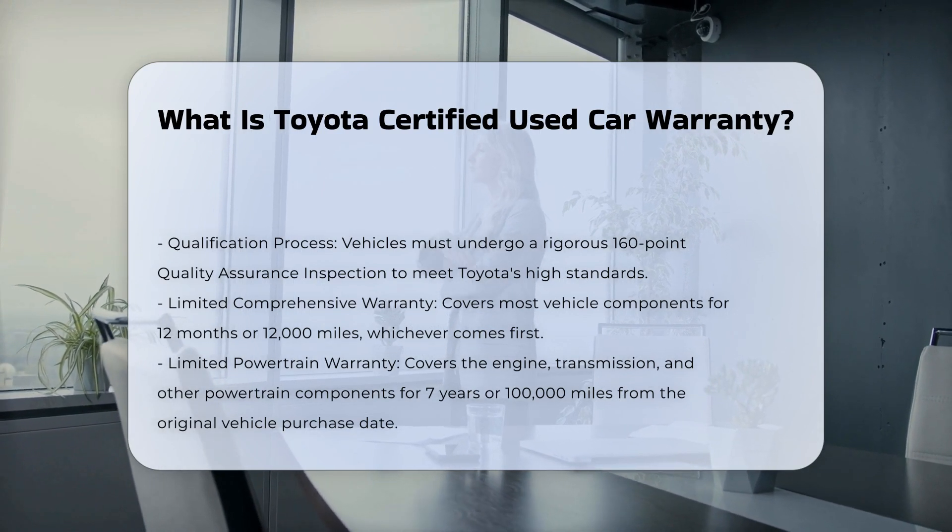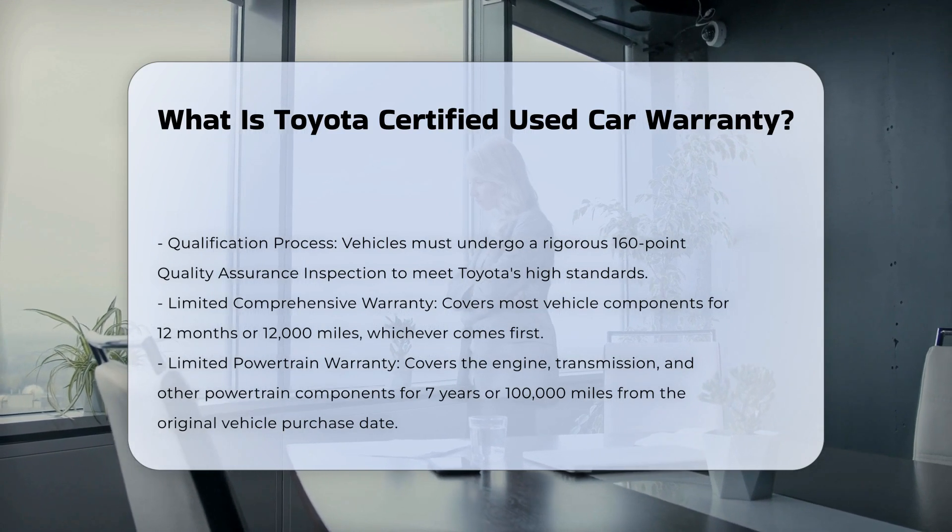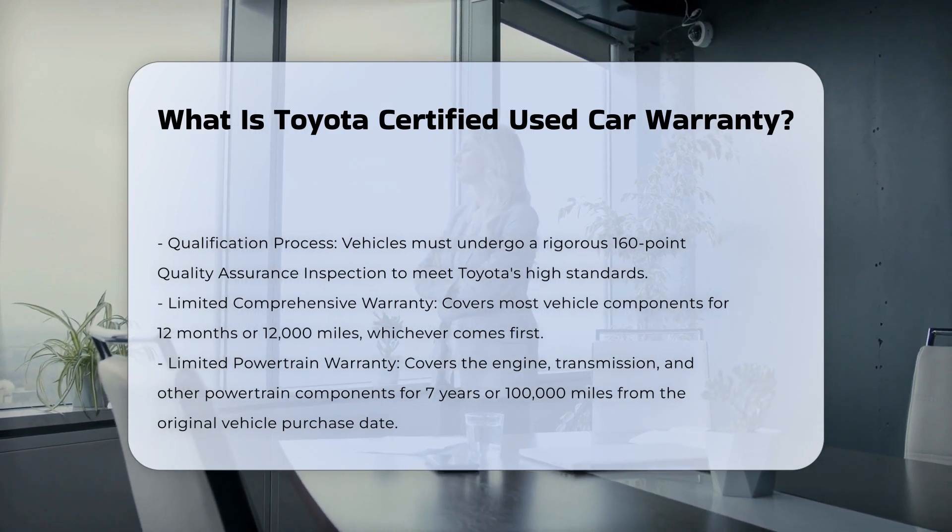To qualify, the vehicle must undergo a rigorous inspection process. This inspection covers 160 points to ensure the vehicle meets Toyota's high standards.